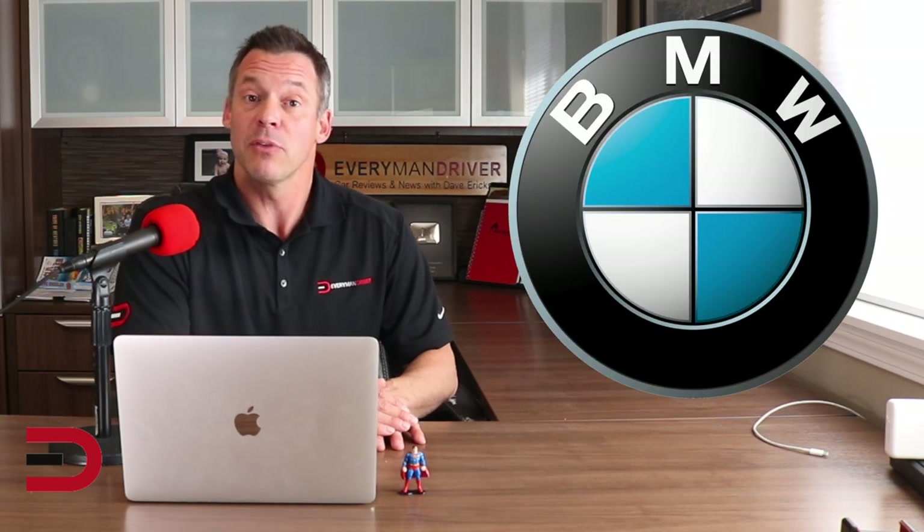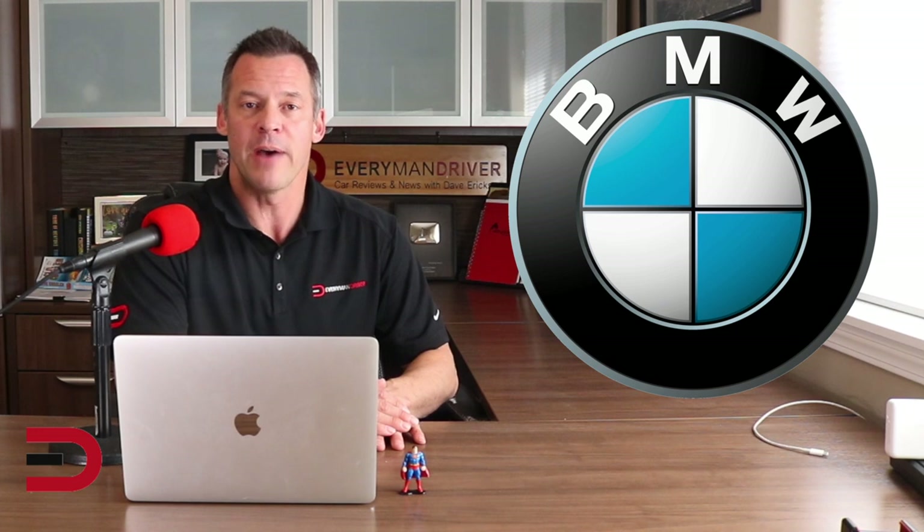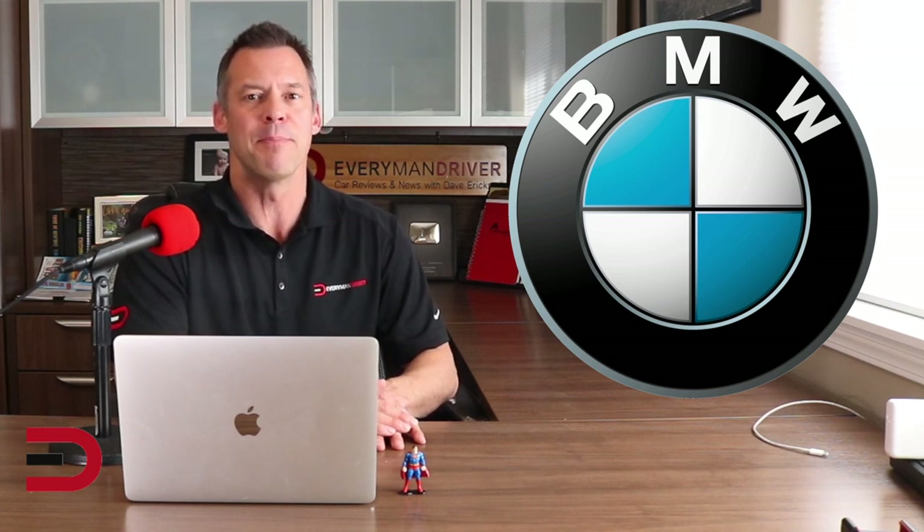As of last year, BMW was the third most valuable automotive brand in the world. But according to data from YourMechanic.com, BMWs are by far the most expensive to maintain. Good for YouTube mechanics, but not for your wallet. But how expensive, and why?